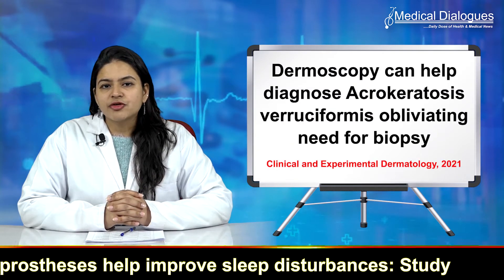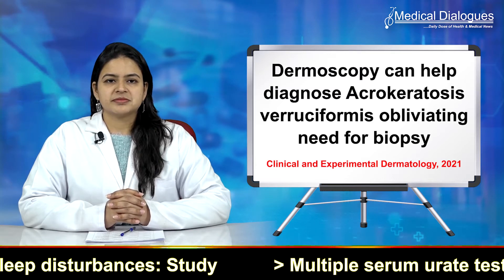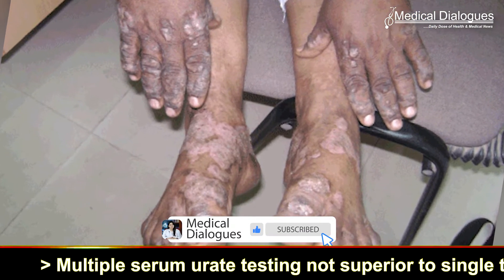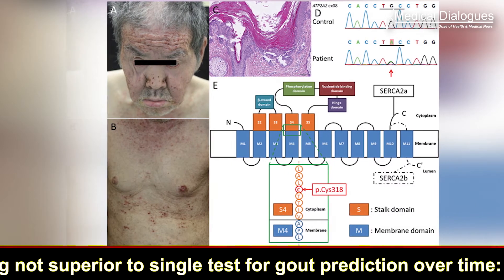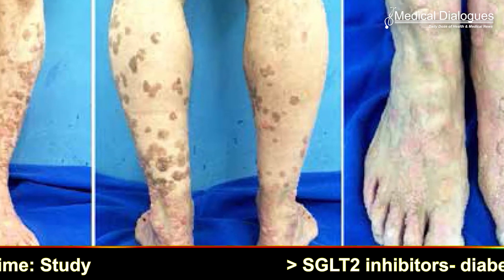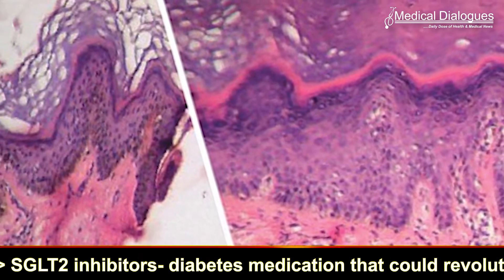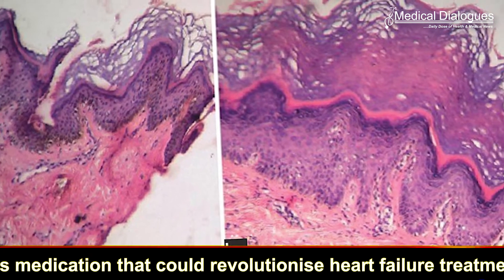Dermoscopy can help diagnose Acrokeratosis Varusiformis, obviating the need for biopsy. Acrokeratosis Varusiformis of Hopf is an autosomal dominant genodermatosis caused by a mutation in the ATP2A2 gene. Both this condition and Darier disease are believed to be allelic disorders. Familial cases usually have early onset at birth or in childhood, while sporadic cases typically present later in life.